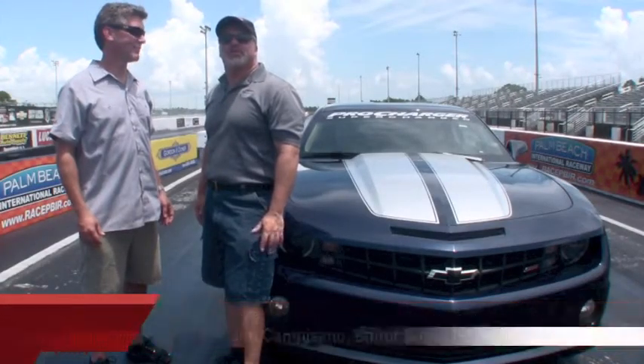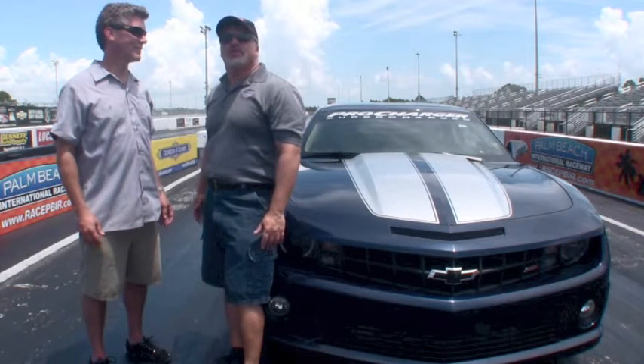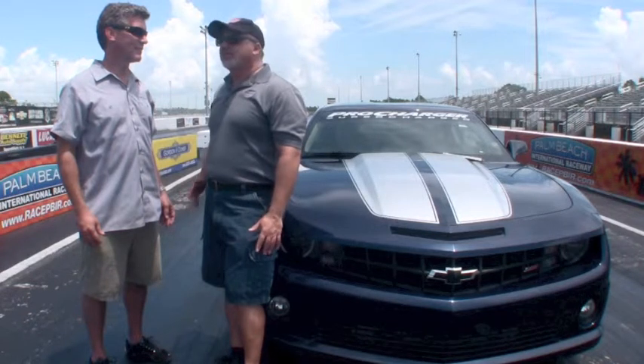Hi, I'm Jim Camposano, editor of SuperChevy Magazine, and we're at Palm Beach International Raceway in Jupiter, Florida for the exclusive first test of the ProCharger i1 SuperCharger. This is Ken Jones, CEO of ProCharger.